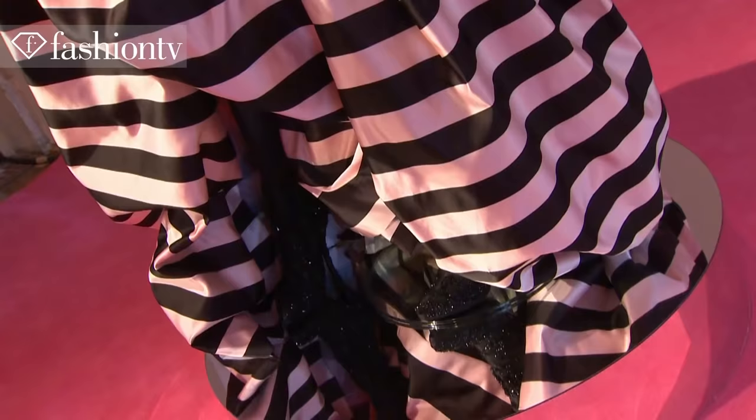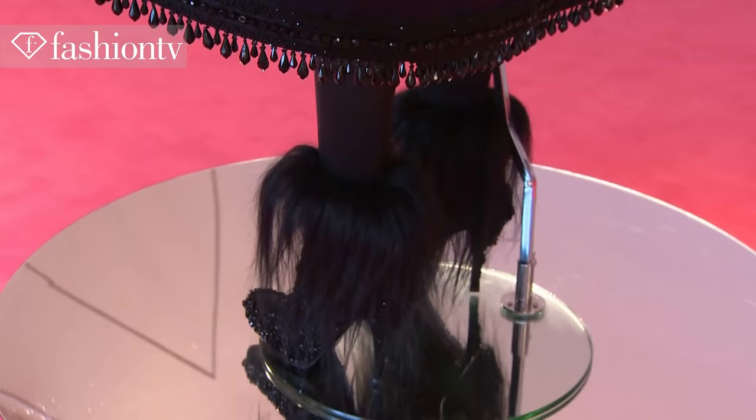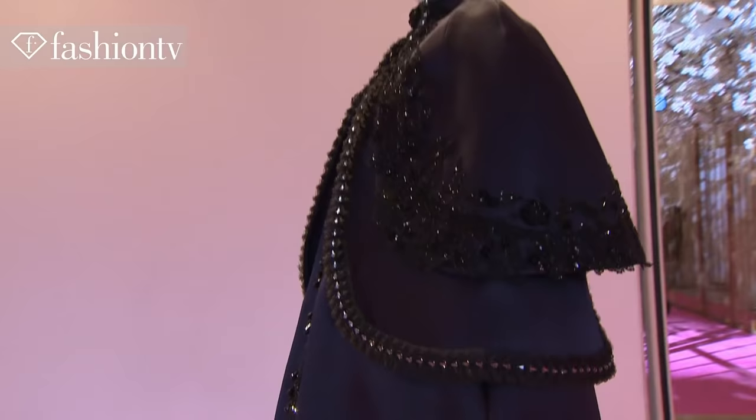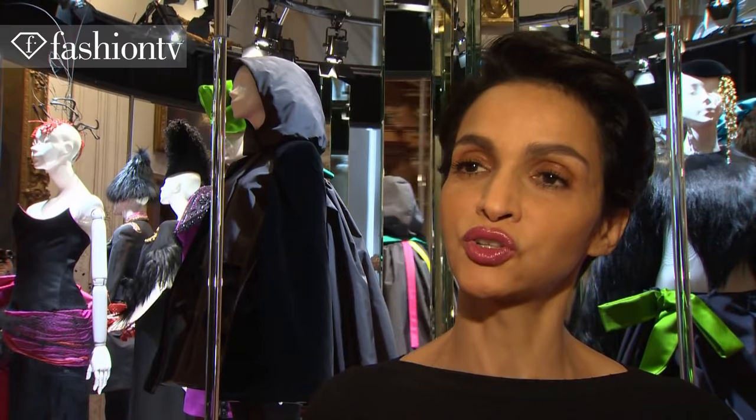I'm the ambassador of Schiaparelli. For the first year it was about explaining to people who didn't know who Schiaparelli was, because she was very, very important — last century she was the most important stylist in the fashion world. We want to continue the fact that she was always working with artists. That's why we started with Christian Lacroix.